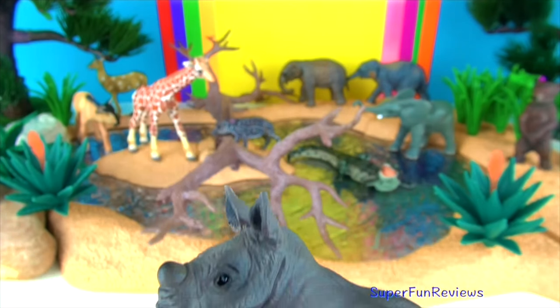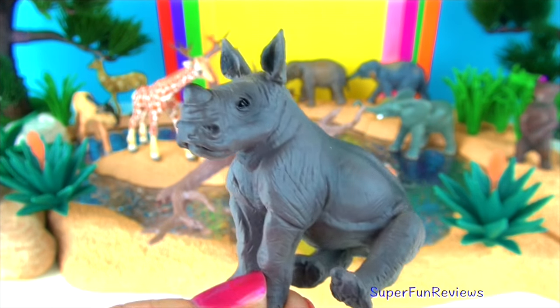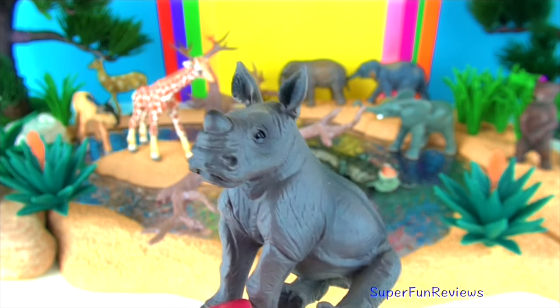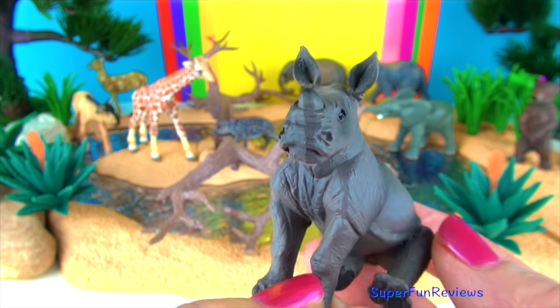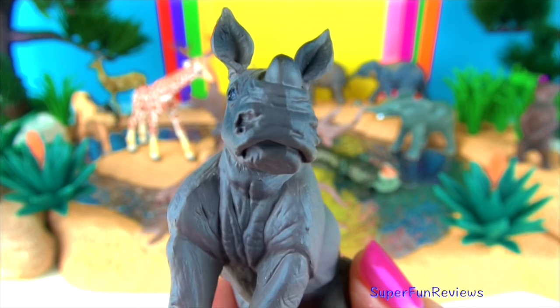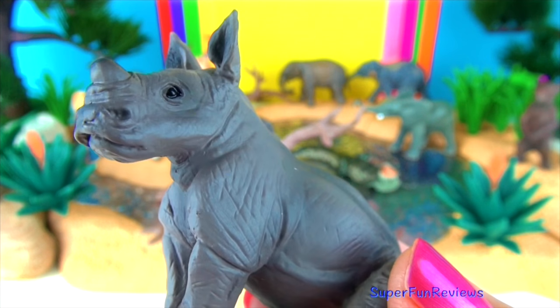The Indian rhinoceros calf. Indian rhinos only have one horn. They have sharp hearing and a keen sense of smell. Their top charge speed is 30 miles or 48 kilometres per hour, and they can jump or change direction quickly.